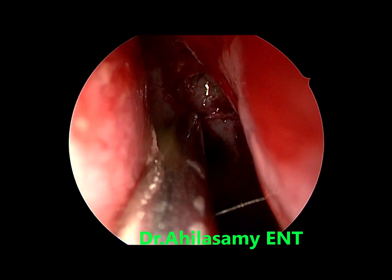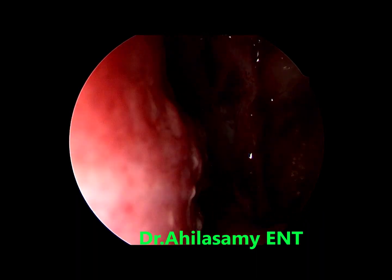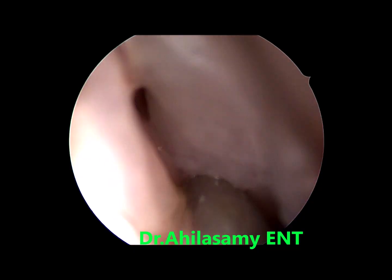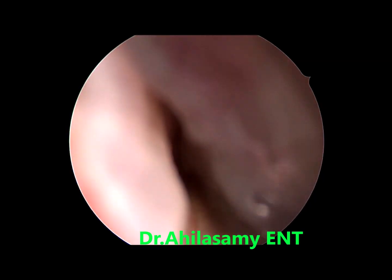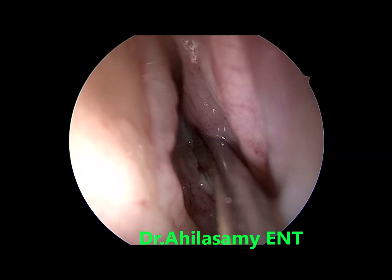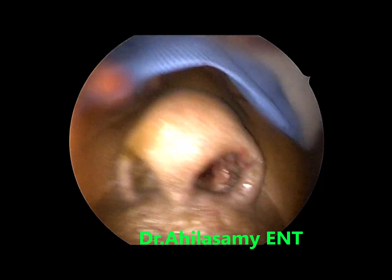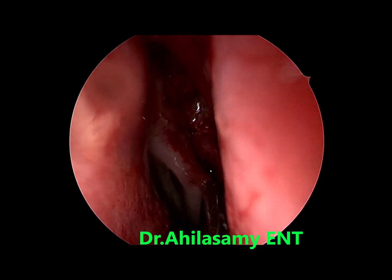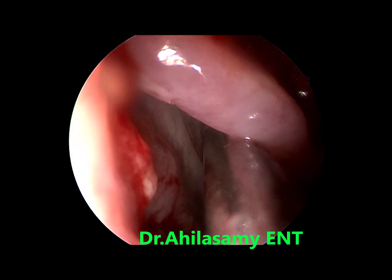Now I will have a final look at the sphenoid ostium — any widening or any material there or not. Hardly any disease. So in this case I will not be unnecessarily opening the sphenoid. The sphenoid is not opened if there is no disease — it will only be opened if there is disease.